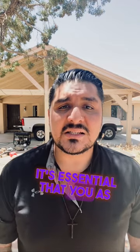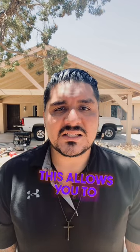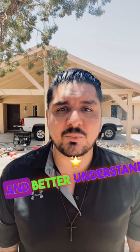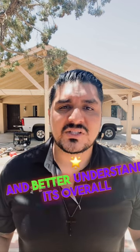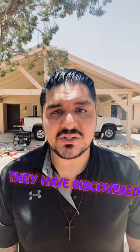It's essential that you as the buyer are present during the inspection. This allows you to ask questions, gain valuable insights about the property, and better understand its overall condition. The inspector will provide you with a detailed report highlighting any concerns they have discovered.